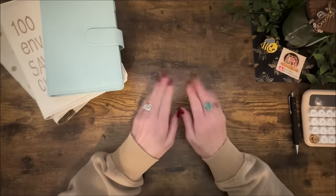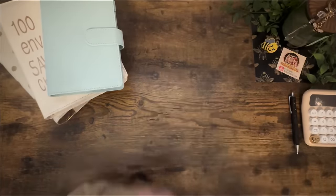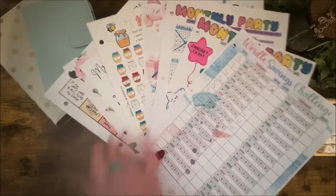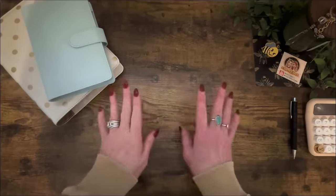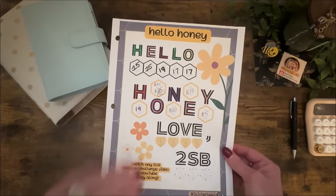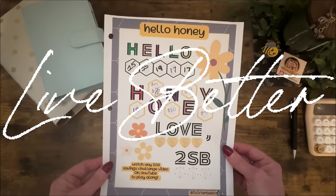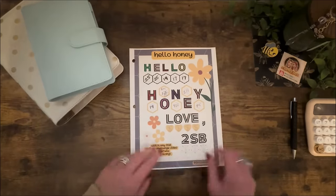It's time for Savings Challenge Sunday! In today's video we will be doing two versions of the 100 envelope challenge, playing some games, throwing down a couple of Busy B cards, answering some of your questions, all while stuffing a total of four hundred and twenty-five dollars. Today's version of Hello Honey is called Save Money Live Better — you'll see why. Let's get into it.